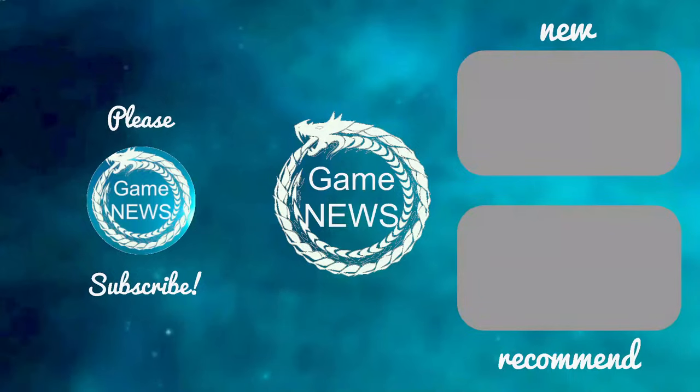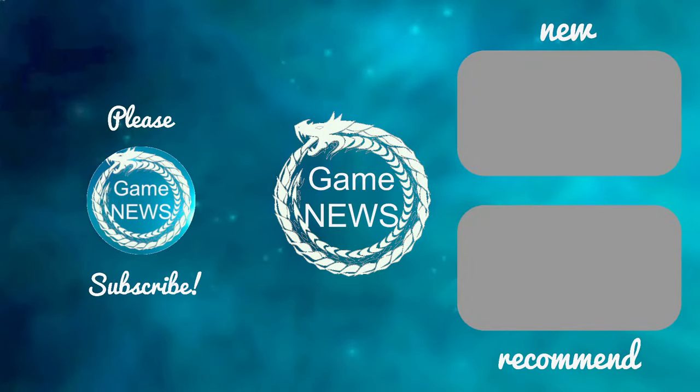Once upon a time, gaming on a CRT display was the norm, but the best gaming monitors are now lightyears ahead — so why would someone do this?